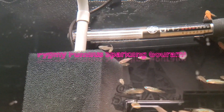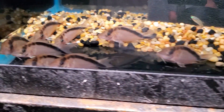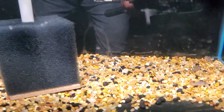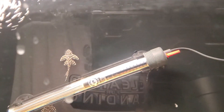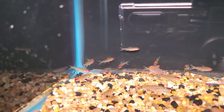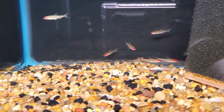Some Pygmy Gouramis. Markkissus quarries — there they are. Some tank-raised stir-bys. Some L-173s. Another Project Piaba fish — rummy nose tetras. About 20 or 25 of these are going to go out into the discus tank.